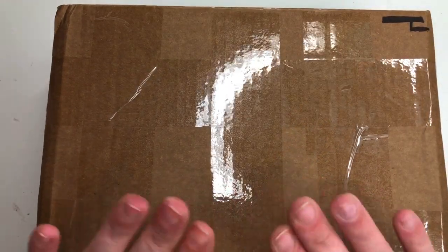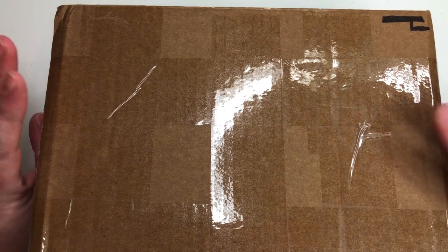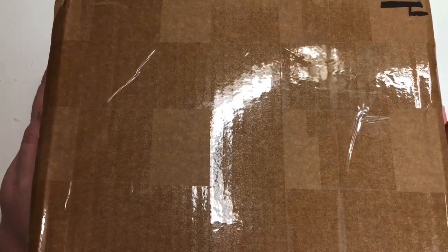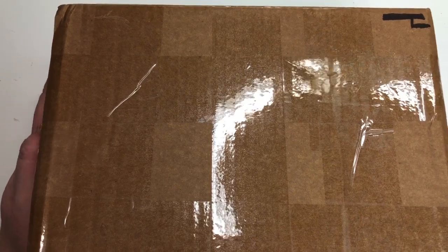Hi guys, welcome back to my channel. Apologies about my nails this week - I haven't actually got any on at the moment. I've been waiting on this little box arriving, which is a haul from The Little Nail Shop filled with lovely nail goodies.